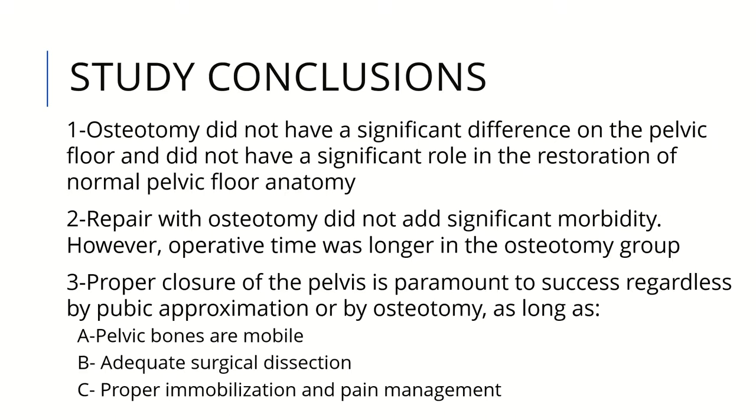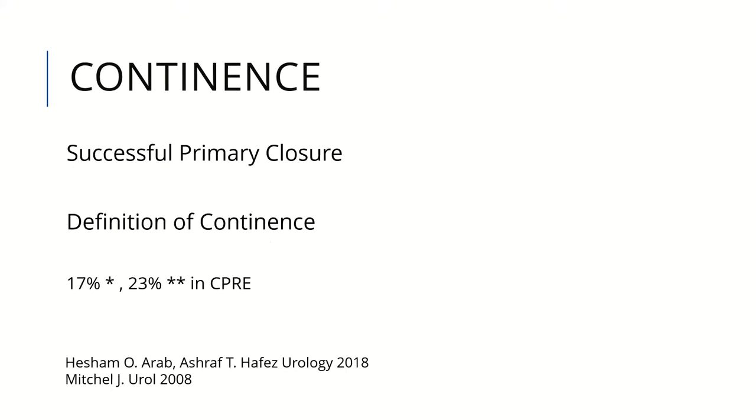In conclusion of the study, osteotomy did not show a significant difference in pelvic floor restoration. Repair with osteotomy did not add significant morbidity; however, operative time was longer in the osteotomy group. Proper closure success is achieved by pubic approximation with or without osteotomy, as long as the pelvic bones are mobile, with adequate surgical dissection and proper immobilization and pain management. Although results showed osteotomy makes little difference, our center still performs osteotomies in most cases, as the long-term effect of findings remains unknown, and a future study is planned.